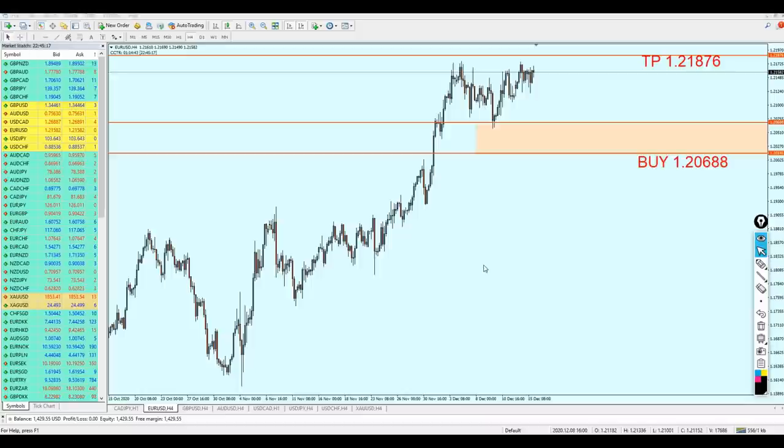Very good morning my friends, how are you? Hope you guys are doing very well and welcome to this new midweek analysis video from XtremeTrader. This is Stella speaking. Let's review together the market and see what happened with the signals I sent last Saturday.